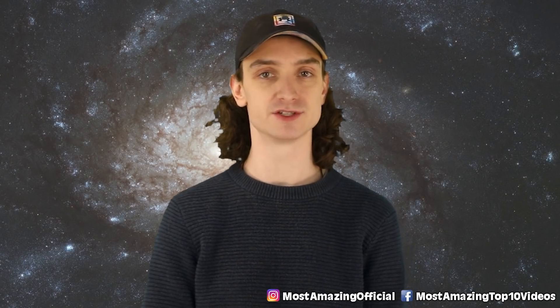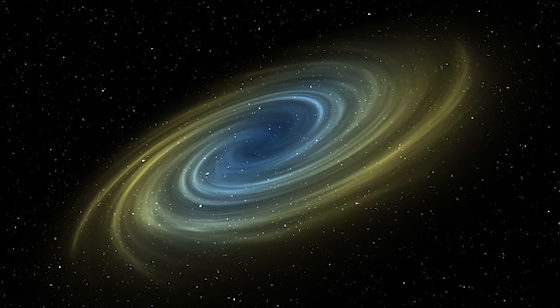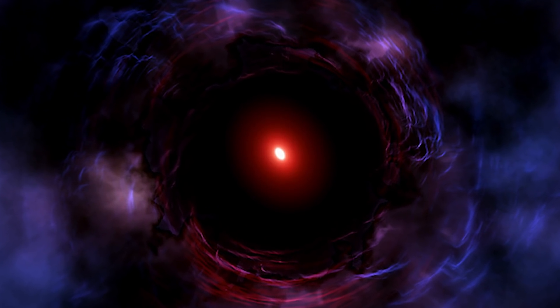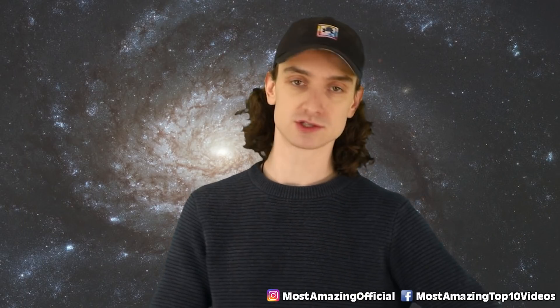Lead author and assistant professor of astronomy at the University of Massachusetts, Kate Whitaker, proposed several potential explanations, including: did a supermassive black hole in the galaxy's center turn on and heat up all the gas? If so, the gas could still be out there, but now it's just cold.